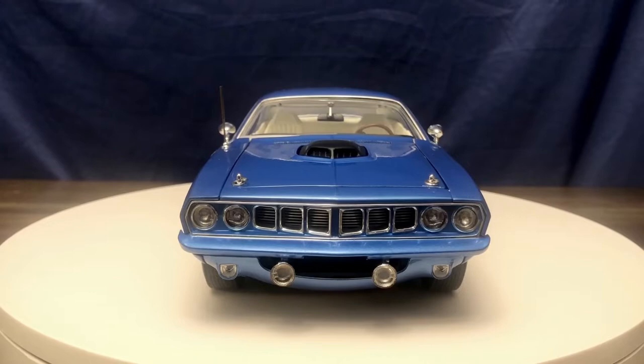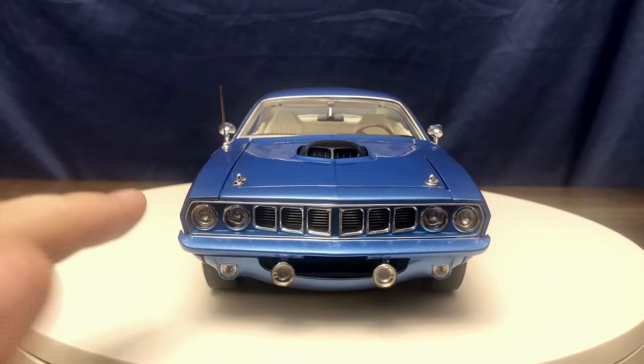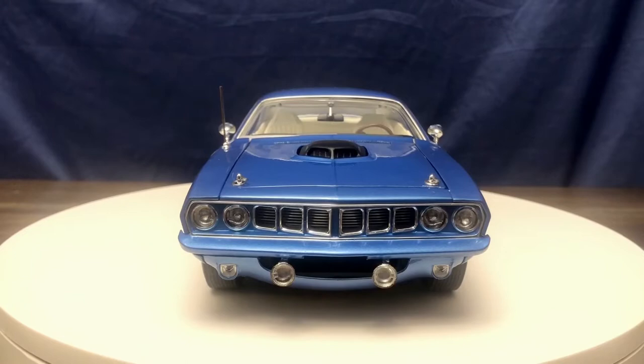Starting off with the front end of the car, which looks incredible. The cheese grater style grille that the 1971 Cuda's had has great depth to it — it just looks really good, authentic, and real. Acme definitely did a great job with that, as well as the headlights and the auxiliary lights down here and the turn signals. They don't have the studs in them that you would get from models of lesser quality.